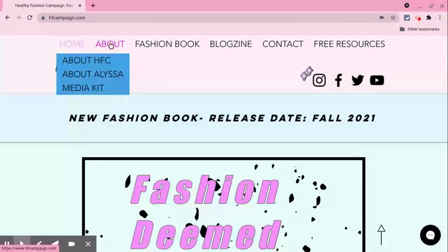I have my About tab, which is about Healthy Fashion Campaign. When you hover over the tab, you see 'About Healthy Fashion Campaign.' This explains what Healthy Fashion Campaign is about. This is about Alyssa — my bio.